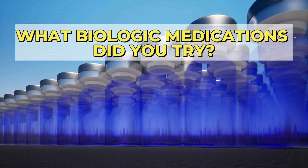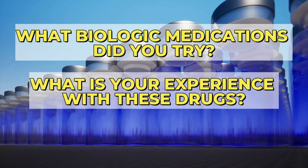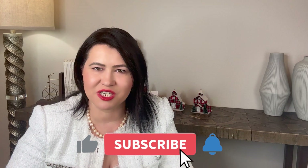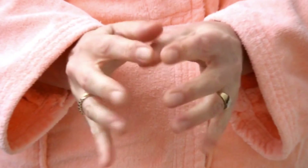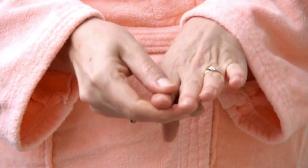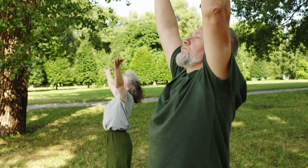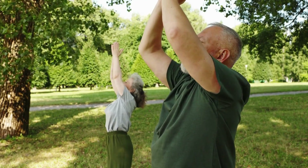What biologic medications did you try? What is your experience with these drugs? I want you to share your thoughts in the comments below. If you find this video helpful, please like, share, and subscribe to my channel to support my educational mission. In conclusion, those are the key things you must keep in mind when starting biologic therapy for rheumatoid arthritis. Work closely with your rheumatologist to tailor the treatment plan just for you. With the right medication choice plus the lifestyle changes I always talk about here on my channel, it will support your journey with rheumatoid arthritis. Thank you for watching!